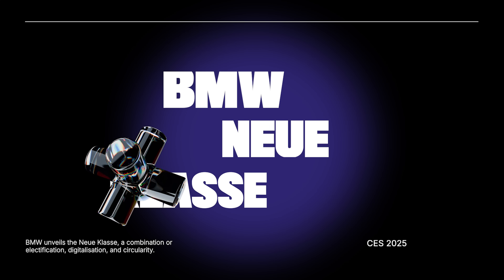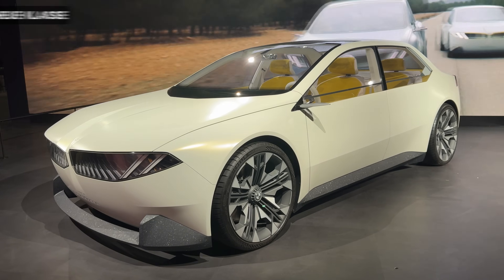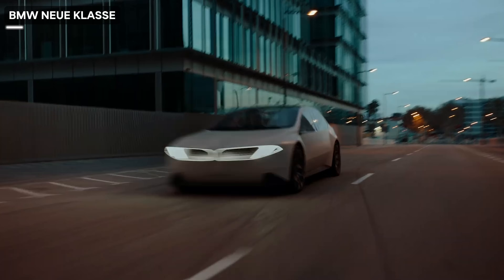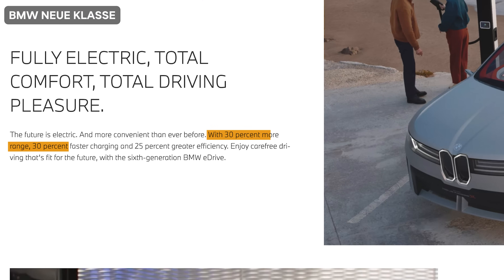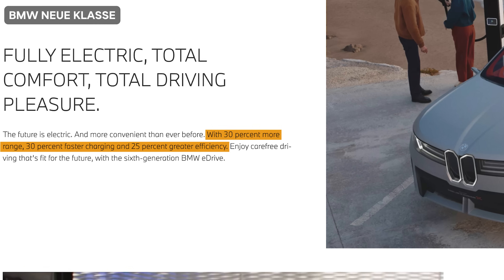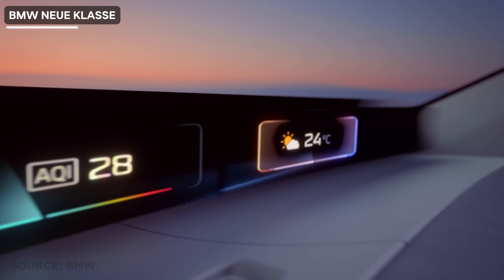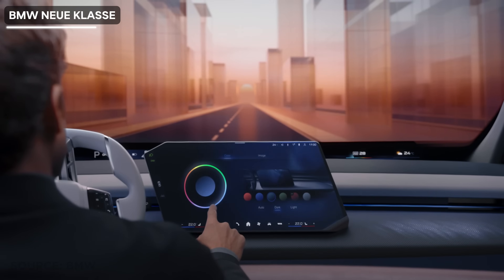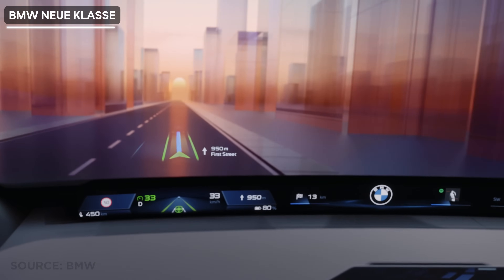At CES, BMW had their own building for a booth and I got to see the Neue Klasse — the new class — in person. These cars are not available for purchase yet but they are the next generation of BMW innovation and will probably be coming out this year. The new class is slated to have 30% more range, 30% faster charging and 25% increased efficiency, according to BMW. They created the new BMW Panoramic iDrive — a new display orientation focused on the driver — tilted to the left, featuring a colorful digital dash around the bottom of the windshield, with heads-up displays.